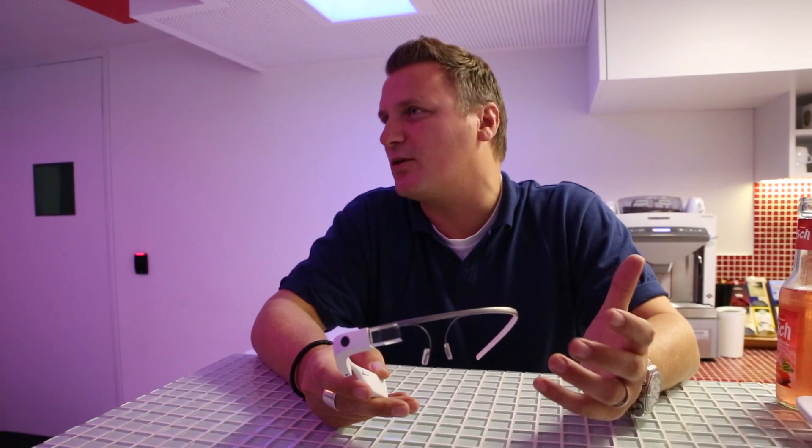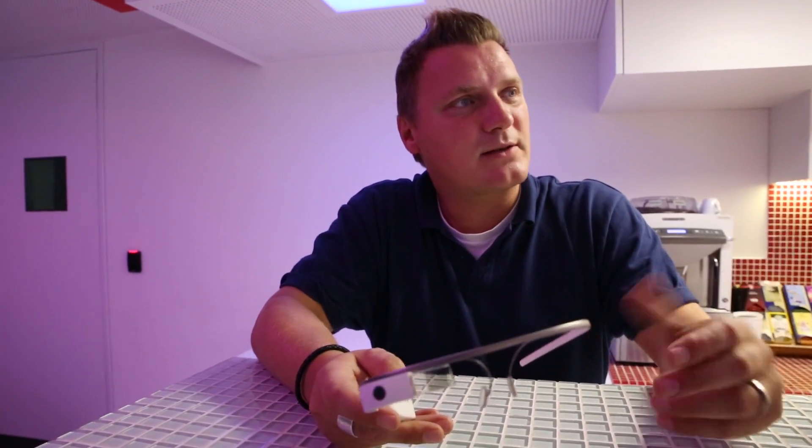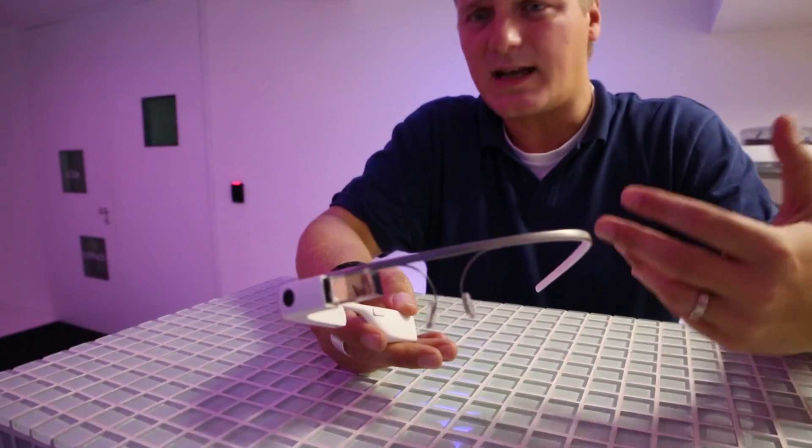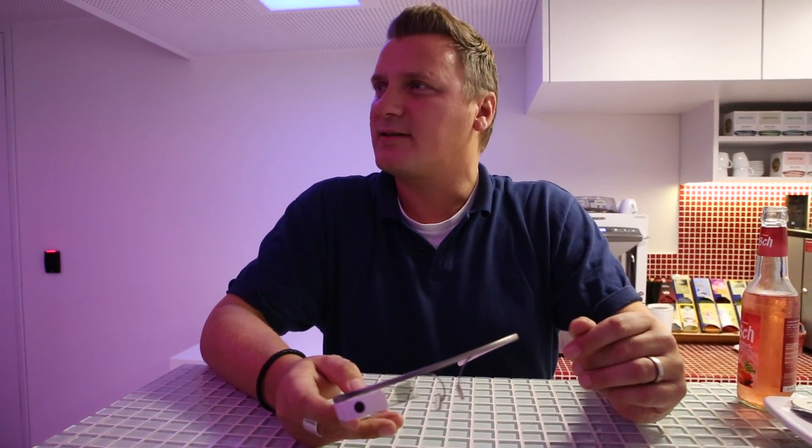Glass can do everything you know from your smartphone: you can call somebody, do a Google search, use navigation, send an SMS, all that stuff. But you can also do a little more. If you think about journalism, for example, you can think of many different cases why this is useful — say something is happening somewhere in the world, and the reporter wears Glass and can live stream, saying 'this is what I'm seeing right now.' You can do interviews with it.